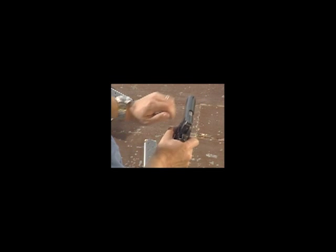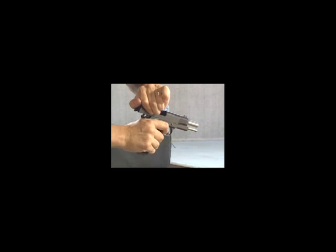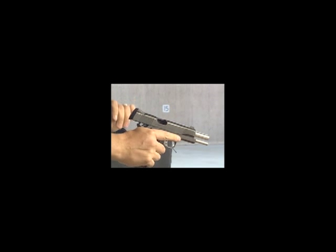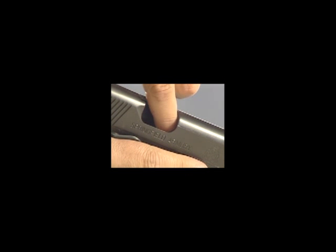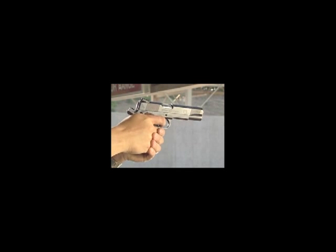You inspect the chamber by first removing the magazine, keeping your finger off the trigger, and then pulling the slide to the rear and, if possible, locking the slide back. The action is now open and you can visually check the chamber to ensure it is empty. Semi-automatic handgun owners need to be particularly careful — if you only remove the magazine and don't clear the chamber, your weapon may still be loaded, and that could cause a tragedy.